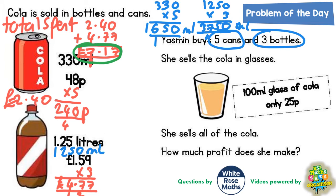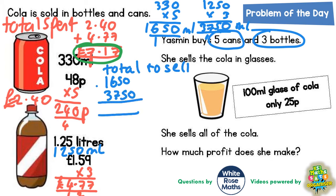Now we need to find the total cola she can sell. So the total to sell is our 1650 plus our 3750. Zero add zero is zero. Five add five is ten. Six, seven and one is fourteen — put the four in, carry the one. Three is four plus the one carried is five. So that's 5400ml.